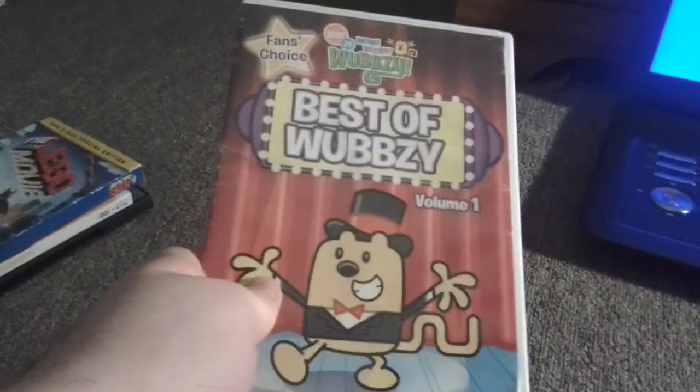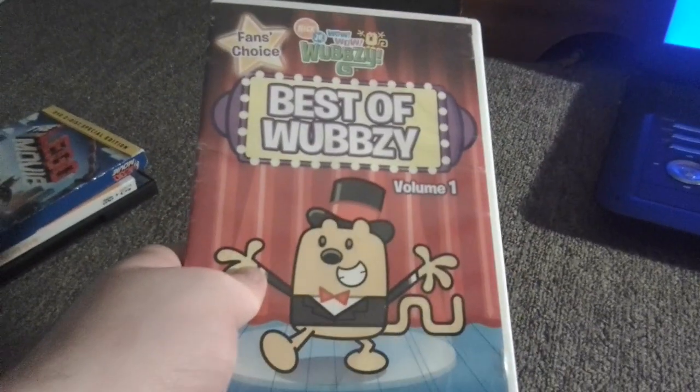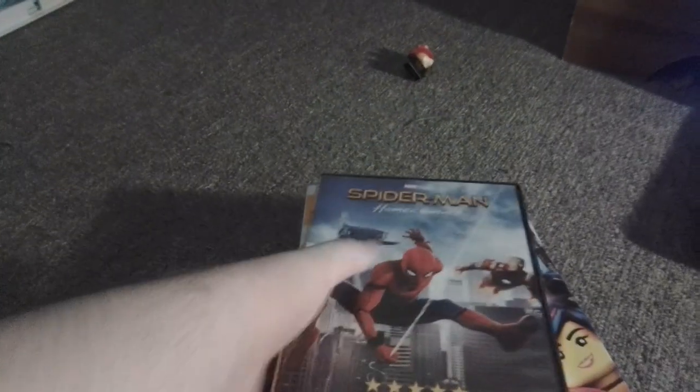Here are the DVDs: SpongeBob Season 1, Wawa Wubbsie Best of Wubbsie Volume 1, which is a new DVD I picked, The Lego Movie, The Bad Guys, and Spider-Man Homecoming.